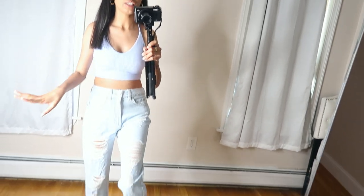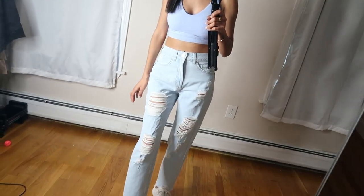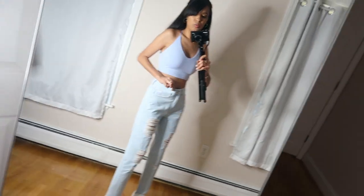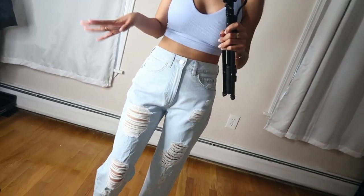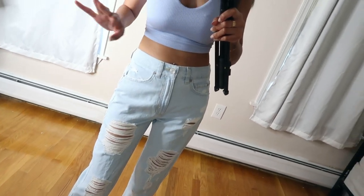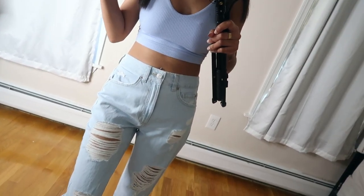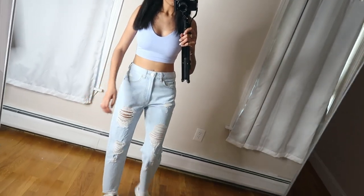I got two pairs of jeans. The first are these mom jeans in the Jovi blue color, size 3. They have little rips going down the leg and even one up at the top — super cute. The only thing is the waist could be a little bit tighter; size 3 normally fits me perfectly but these feel a little loose. Since they're mom jeans I might keep them at this size because mom jeans are supposed to be a little loose. They're a light denim wash, which I love because it goes with basically everything. These retail for about $56.